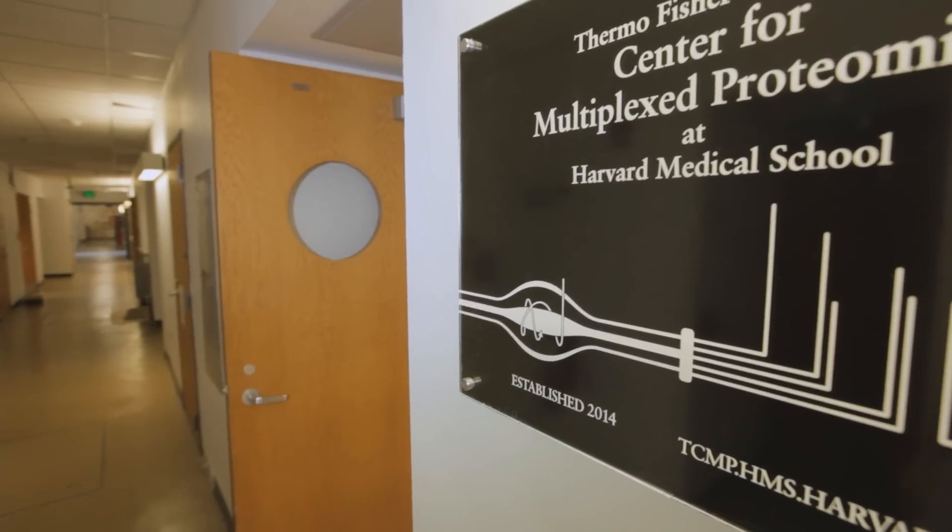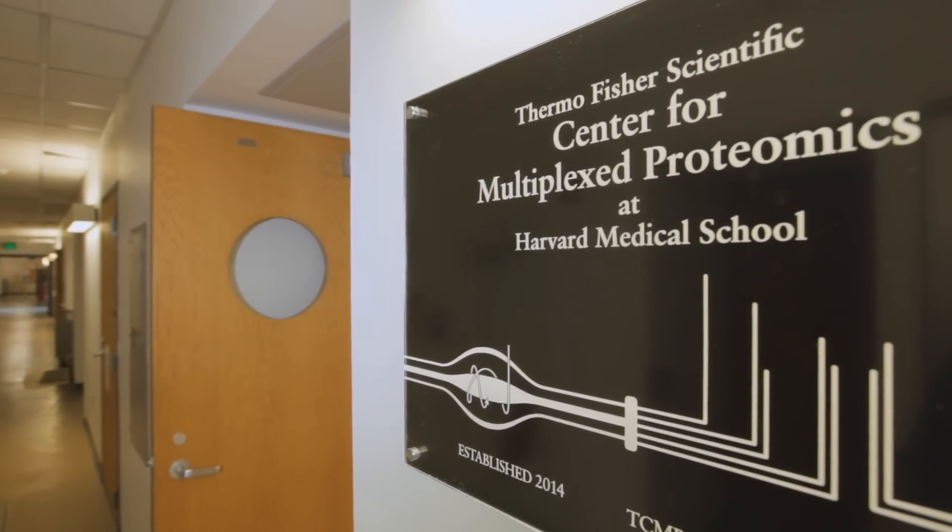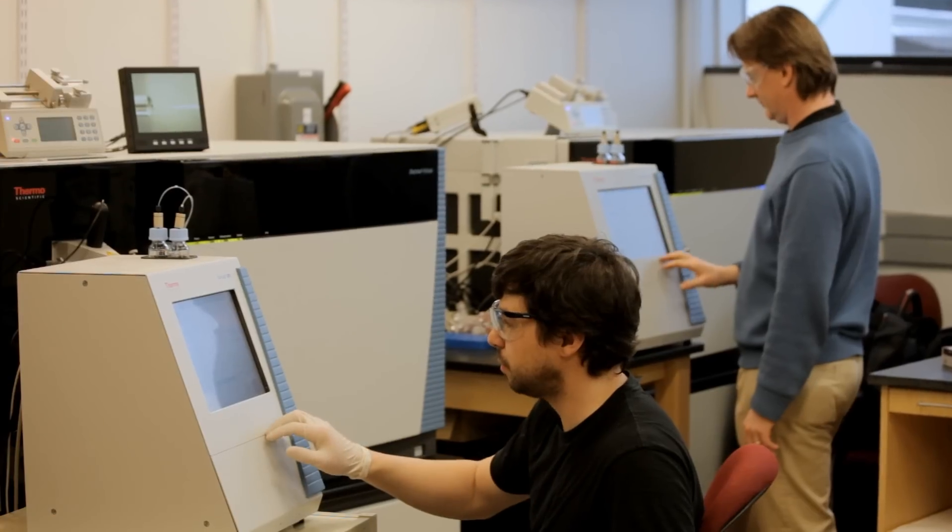Here at Harvard Medical School, we've just established in January a new Thermo Fisher Center for Multiplex Proteomics. It's based around the idea that we can simultaneously look at 10 samples at once and collect lots of protein measurements on those — be they differences in cancer state, differences in drug state, differences in species — can we make those measurements?